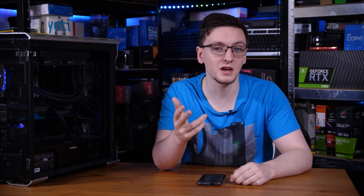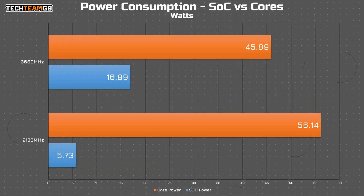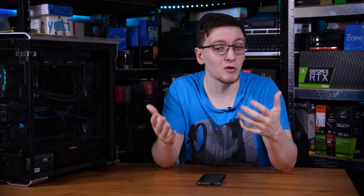That's what's happening here. Running at 2133, the IO die is only sipping about 5 or 6 watts. But running at 3600, it's more like 17 watts. As for the cores, running at 2133 they were using 56 watts, whereas running at 3600 they only had 45 watts to play with. That is a significant decline in wattage and very much explains the performance delta I was seeing.